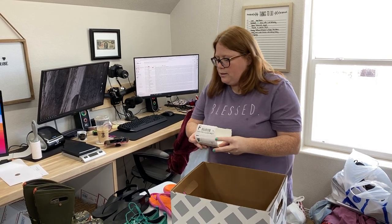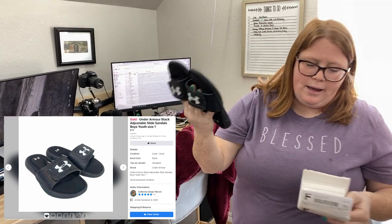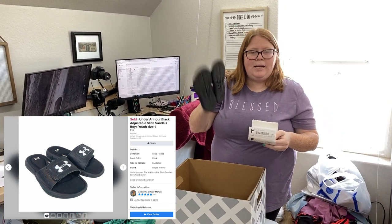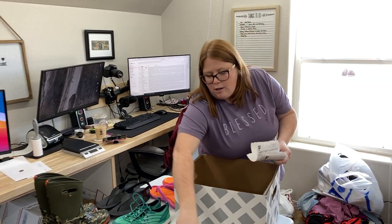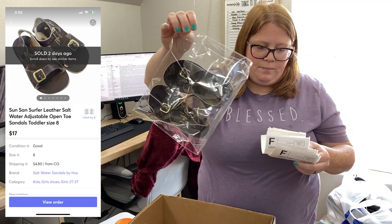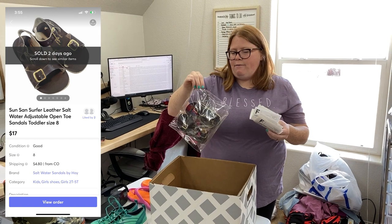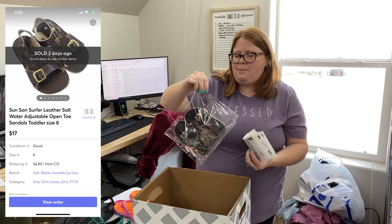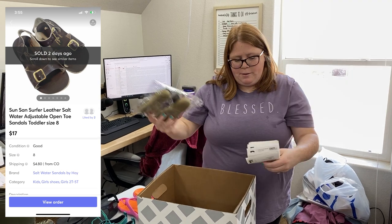These little Under Armour slides sold on Facebook for $15 plus shipping. I have $3.99 into these from a thrift store. And these little saltwater sandals I got at the JBF sale — I just listed them yesterday and accepted a $17 offer. I have $6.56 into them, average cost of goods from that sale, and the buyer did pay shipping as well.